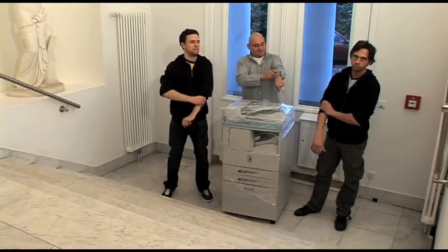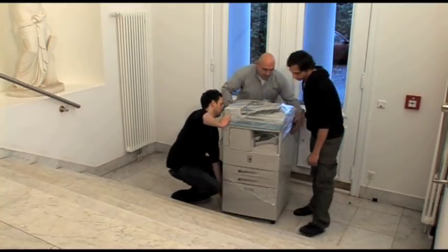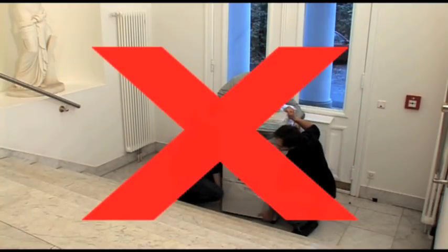Standard manual delivery typically requires two or three people to transport a heavy load upstairs. The result can be damaged products or worker injury.